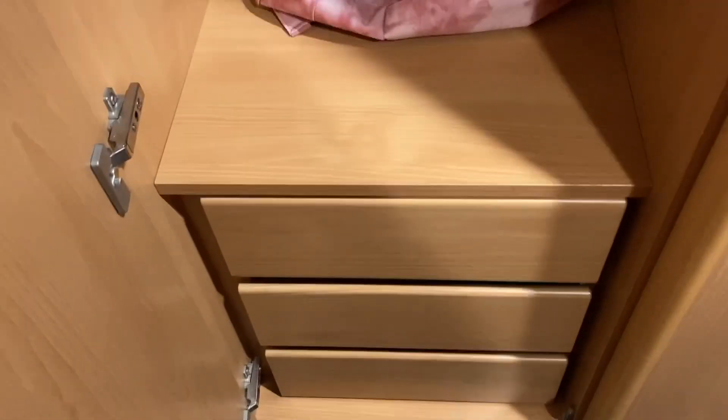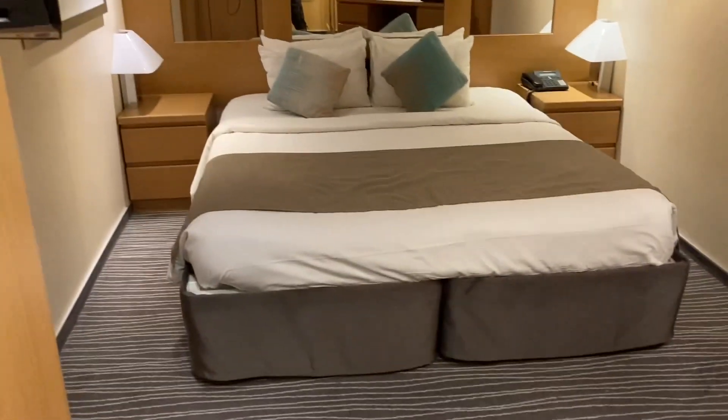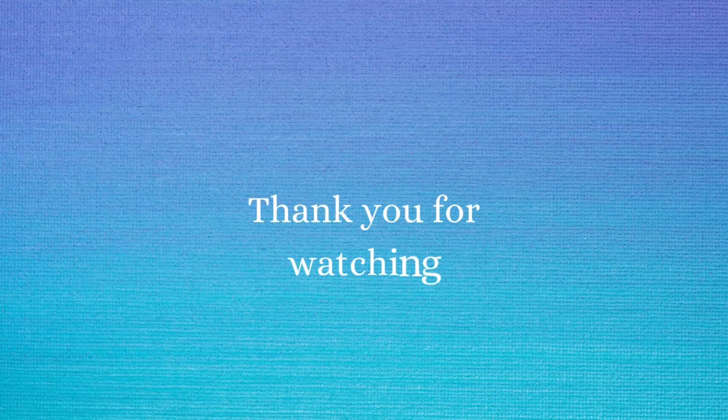Then we have another double wardrobe with a life jacket, a hanging rail, shelf, and drawers. The other side is pretty much the same. Then it's back round to the bed.